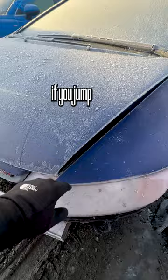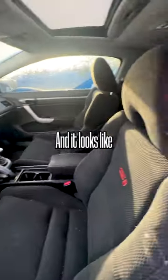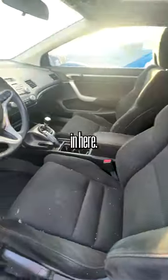You might be able to save this hood if you jump up and down on it, but who knows. Here's what the front bumper looks like, and it looks like it's kept in relatively good shape — it's just a little dirty in here.